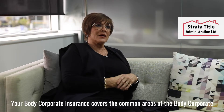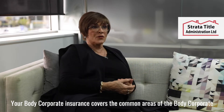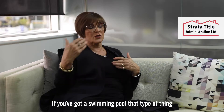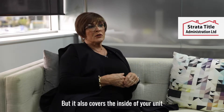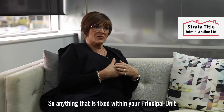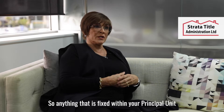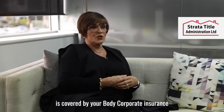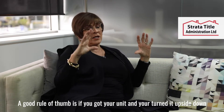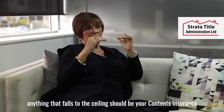Your body corporate insurance covers the common areas of the body corporate — the exterior of your building, and if you've got a swimming pool, that type of thing. But it also covers the inside of your unit. Anything that is fixed within your principal unit is covered by your body corporate insurance. A good rule of thumb is: if you've got your unit and you turn it upside down, anything that falls to the ceiling...